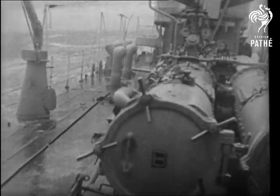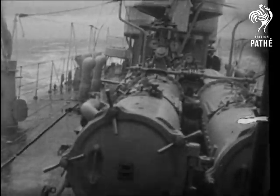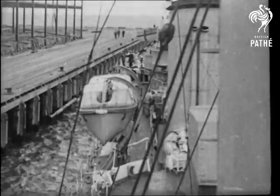A strong wind and choppy sea stops further practice, and in rough weather, destroyer's decks are not the most comfortable to be walking about on. And we return to the quiet waters of the harbour, coming alongside in a seamanlike manner.